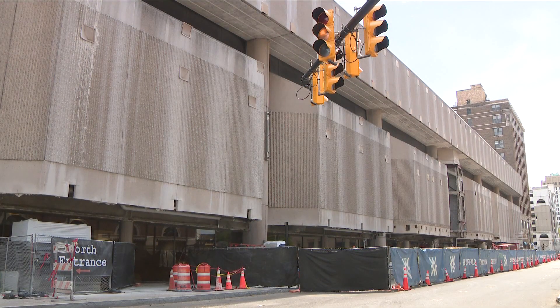Only exterior work is being done right now. The work started in April and it's going to be done, we're told, in December.